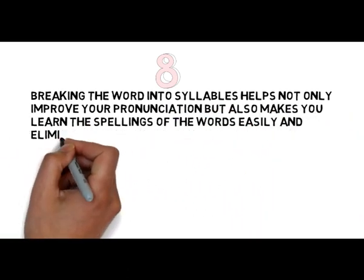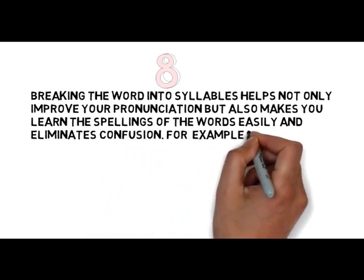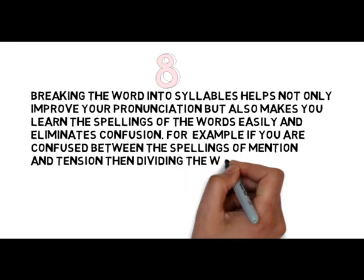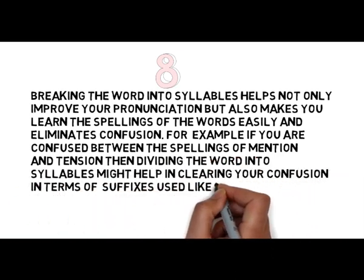For example, if you are confused between the spellings of mention and tension, then dividing the word into syllables might help in clearing your confusion, in terms of suffixes used, like -tion or -sion.